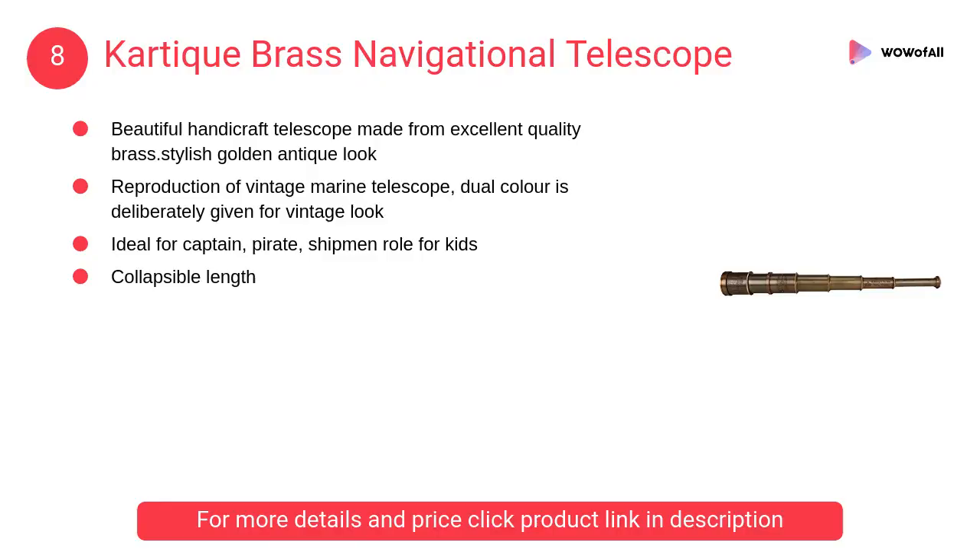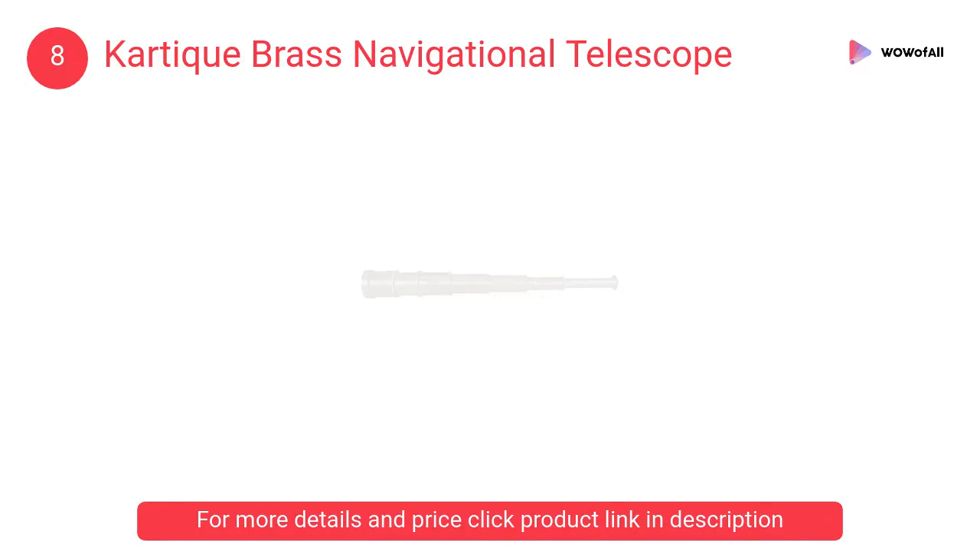At number 8: Cartique Brass Navigational Telescope. It is a beautiful handicraft telescope made from excellent quality brass with a stylish golden antique look. A reproduction of a vintage marine telescope.